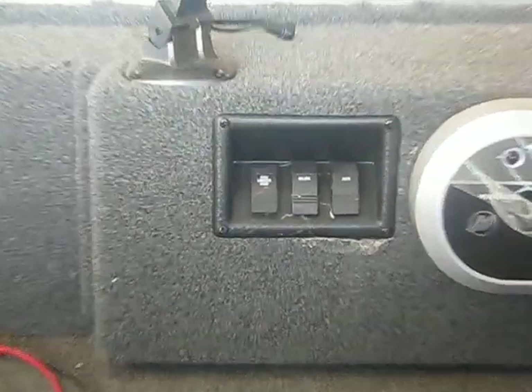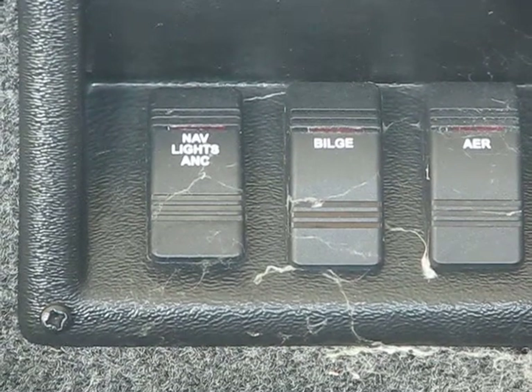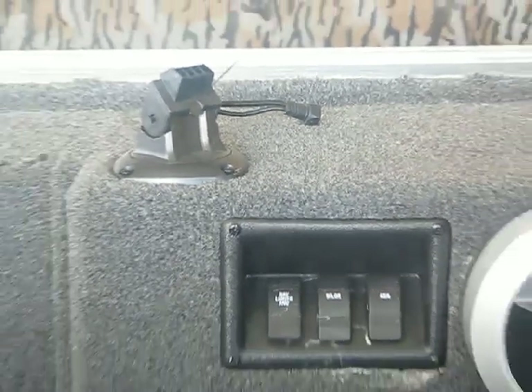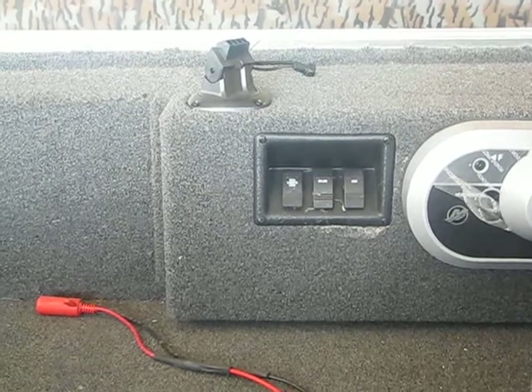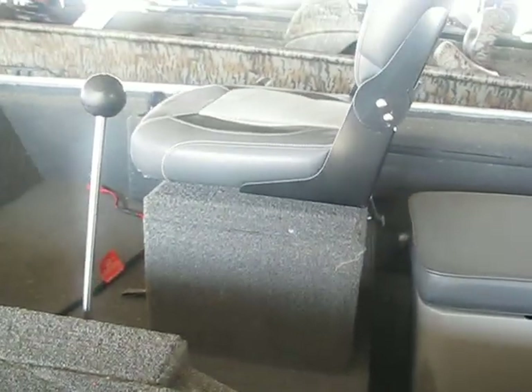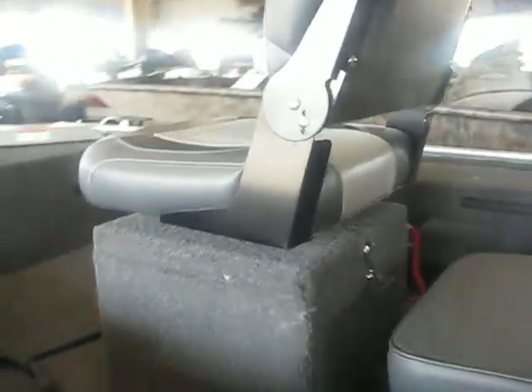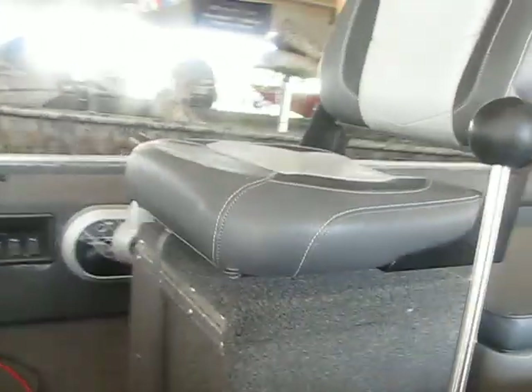Let me zoom in for you. Navigation lights right there. There's your bracket for electronics — comes with four-inch electronics. There's actually space underneath that seat also. The seat swivels, and it's a comfortable seat.